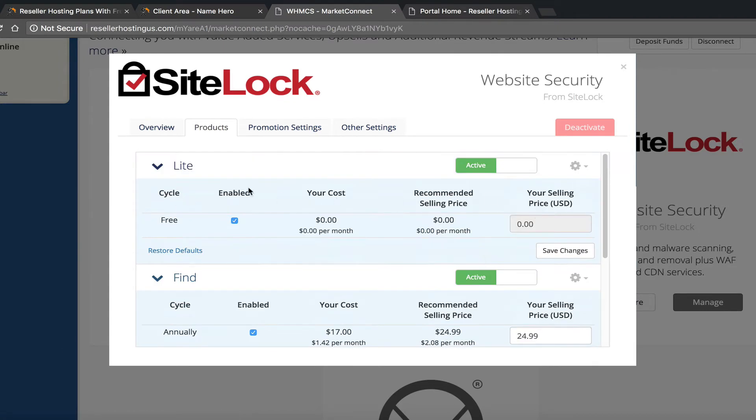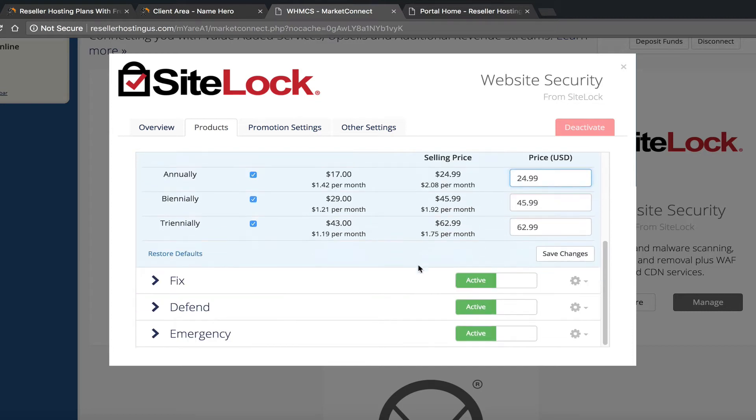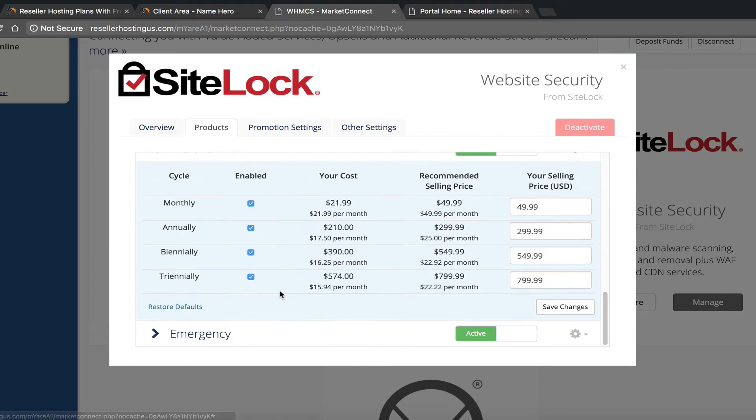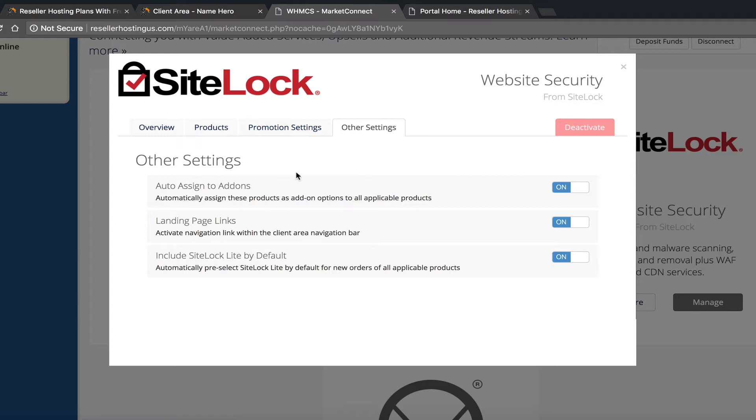SiteLock Light is free, and then you can see the recommended price versus your cost for each tier. You can change the pricing here — sell for more than the recommended price or less, it's up to you. You can configure pricing per package. Under Promotion Settings, you can choose where it displays to your customers: in the client area, on the product list, product details, shopping cart, checkout, or all of them. There are also settings for auto-assigned add-ons, landing page links, and including SiteLock by default.